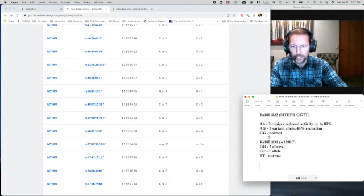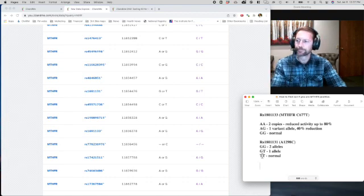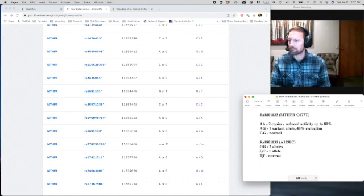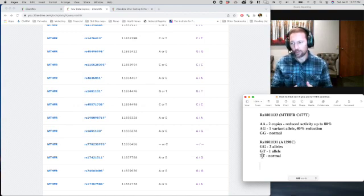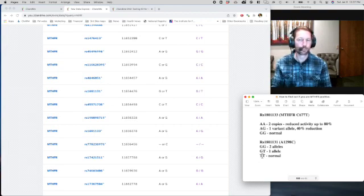The second variant is RS1801131, which is the A1298C. Again, you're looking at three different ones: this is the worst one, this is the middle ground, and this is the normal one. So there you have it — that's the information on how to use 23andMe to find out if you are MTHFR positive, and use that to help better your life and your health.